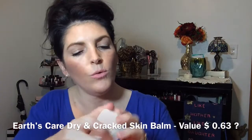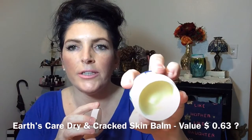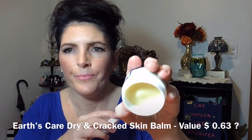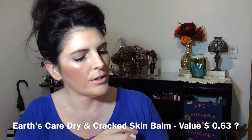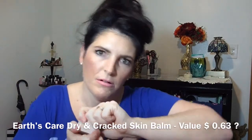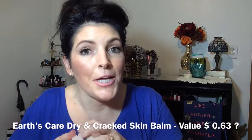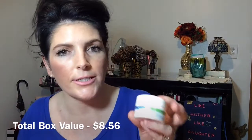The last thing in here is Earth's Care Dry and Cracked Skin Balm — this says it's a bonus sample, which I love. Extras! Natural hydrating ingredients. I cannot read it because it's really small and I have old eyes. It's like a really thick emollient. I'm not going to stick my hand in there because I don't want to contaminate it, but I will sniff it. It smells like a medicated ointment — that is really good.